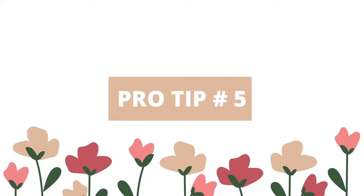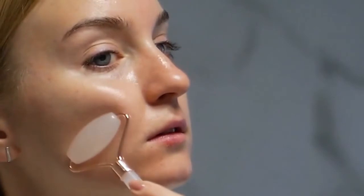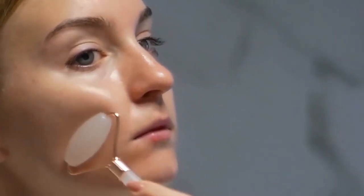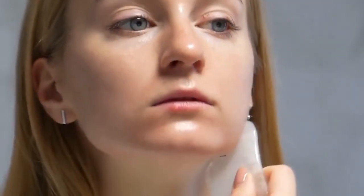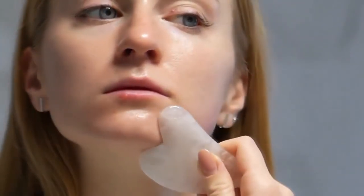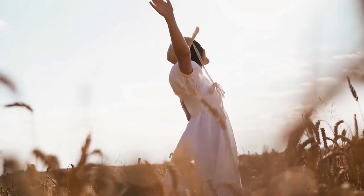Pro tip 5: Do cold rolling — but first make sure you are using a 100% real stone. Its main benefit is lymphatic drainage. Beyond a radiant complexion, lymphatic drainage facials act as a face workout: the massage strengthens your facial muscles, boosts oxygen flow, and releases endorphins.